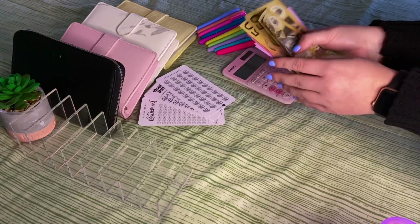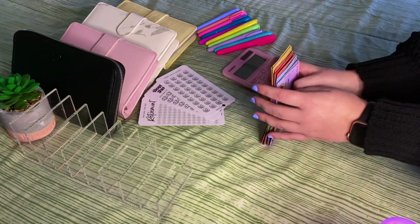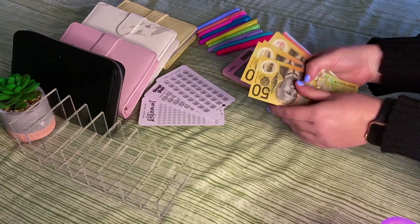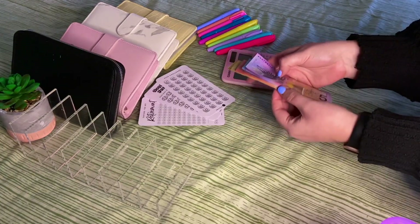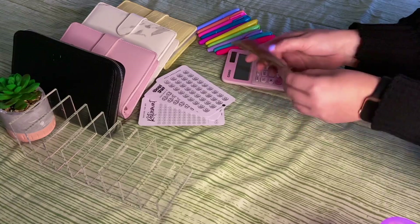Today we have $780 that I'm stuffing from my first salary paycheck for June. I get paid fortnightly and this money is for my wallet, for my variable expenses, my sinking funds, and some digital transfers as well. There is $823 being budgeted today but $780 of that should be in cash here.